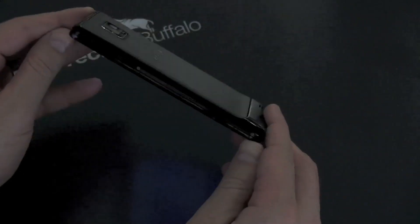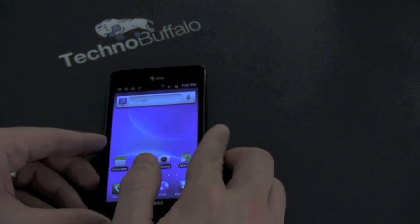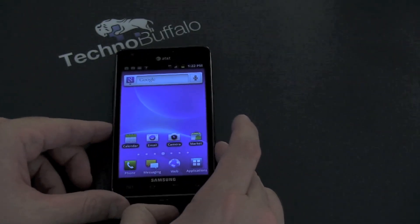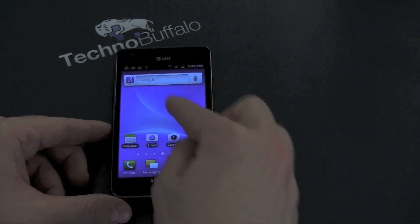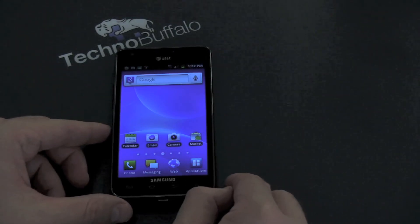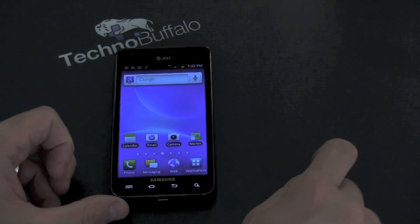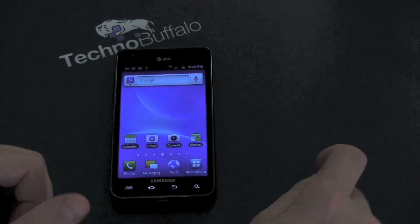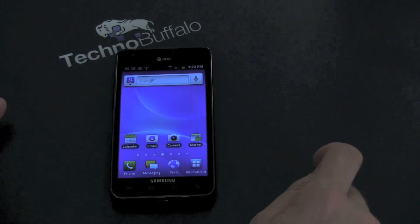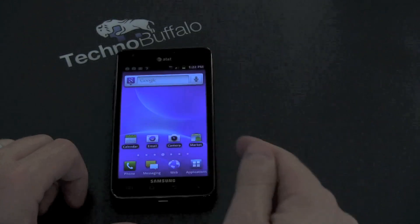Let me run through the specs of this super phone very quickly. This is arguably one of the best-specced phones on the market. We're looking at a 4.3-inch Super AMOLED Plus display with a resolution of 480 by 800. It's got Gorilla Glass on there so you can bang it around in your pocket — hopefully not scratch it. It's not scratch-proof though, so don't get upset when your beautiful new phone has got a gash across it.